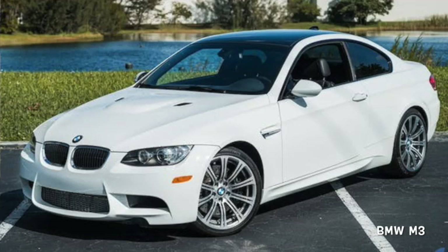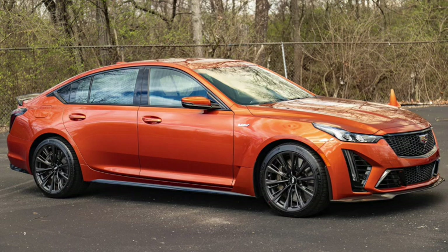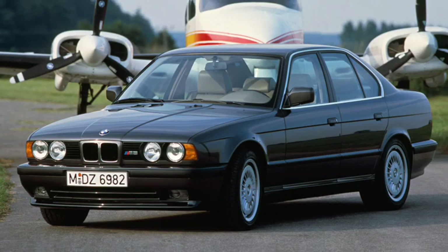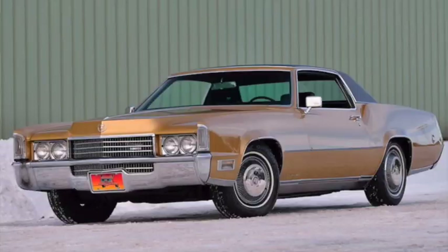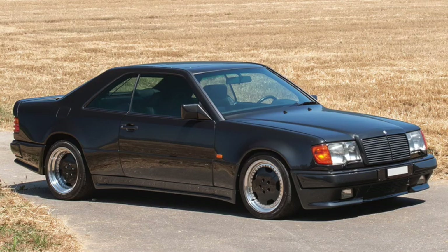Which begs the question of the difference between performance and muscle. The general consensus is that muscle is simply power, while performance includes things such as handling and braking — which is why a sports sedan is not the same thing as a muscle car. But can a sports sedan be a muscle car? Certainly, the BMW M5 has been more muscle car than sports car. A 500 cubic inch Cadillac Eldorado may not be a muscle car, but what about a CTS-V? Or a Blackwing? And I don't think AMG used the term 'hammer' to suggest the car was graceful.